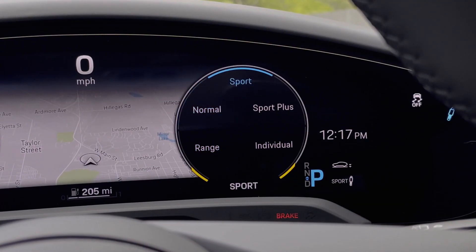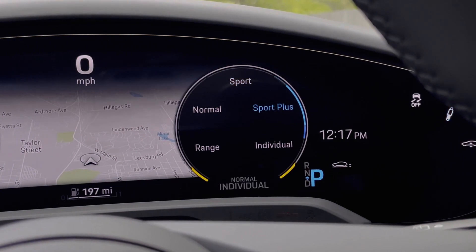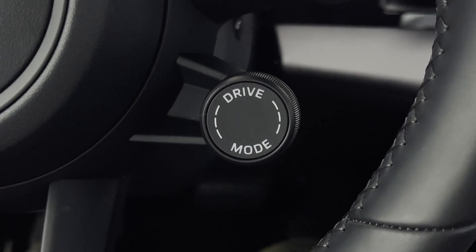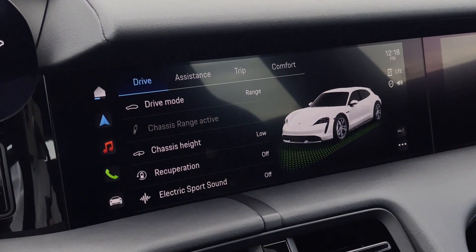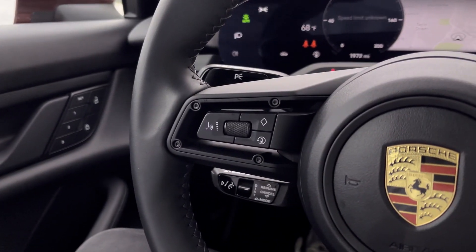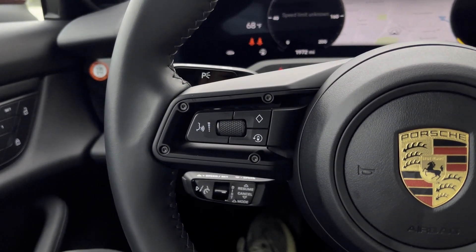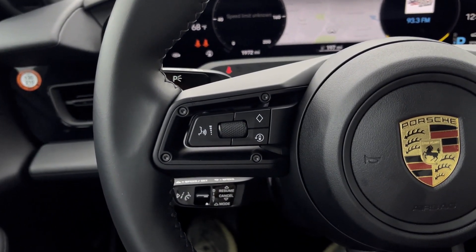The Taycan Cross Turismo also comes with several different drive modes, suited for very different purposes and occasions. These drive modes, which can be activated by the steering wheel control knob, can increase steering feel and even raise or lower the suspension, depending on the terrain. Also located on the steering wheel is both the Recuperation button, which allows for brake regeneration, as well as the Diamond Shade button, which can be programmed for certain car functions.